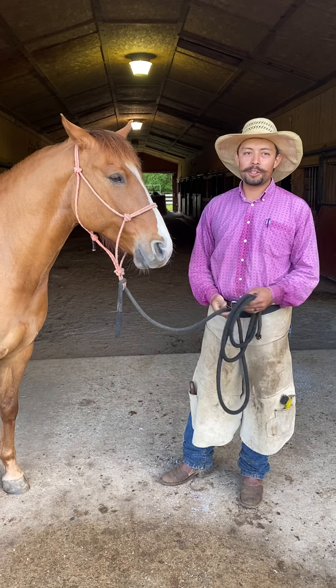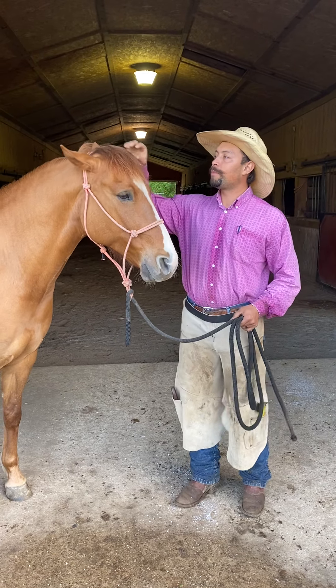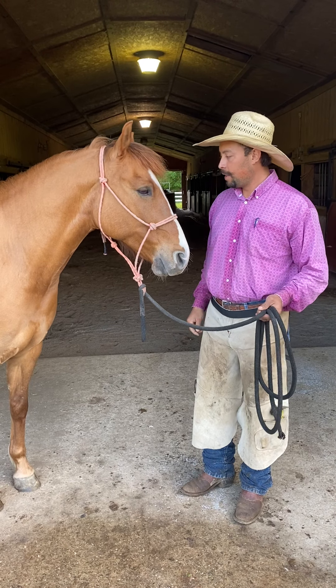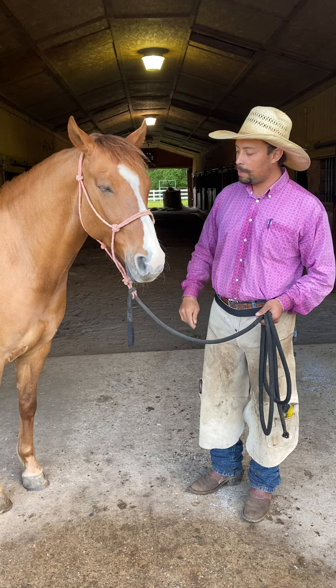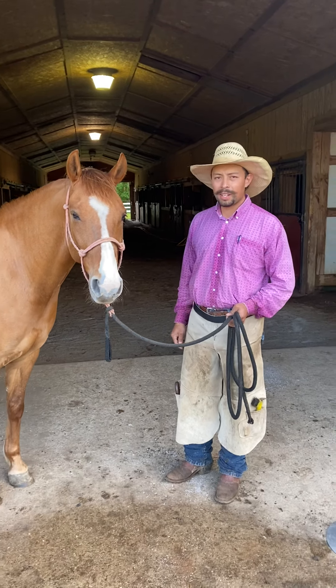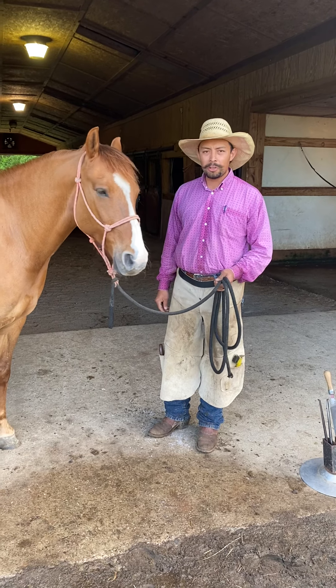Hey everyone, this is Pedro Torres from Cavietta Quarter Horse and Cattle Company. I want to introduce you guys — some of you may already know him. This is one of our horses here on the ranch; his name is Navajo. I just want to give a quick story about something I just found a kind of solution to.